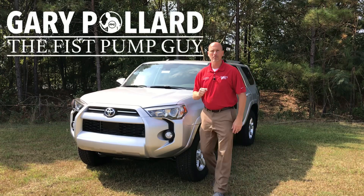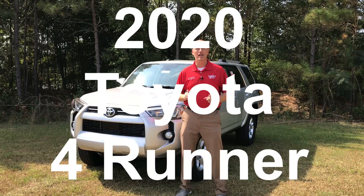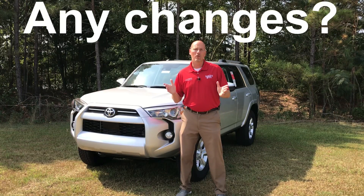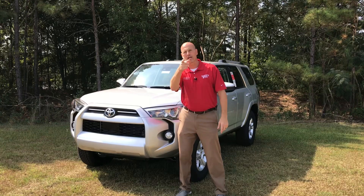Hey everybody, this is Gary, the fist pump guy. The 2020 Toyota 4Runner is starting to hit the lot and you might be wondering what's changed, if anything. Well, though there's been no major changes to the body, there have been some major changes. I'll clarify in a minute — y'all stay tuned.